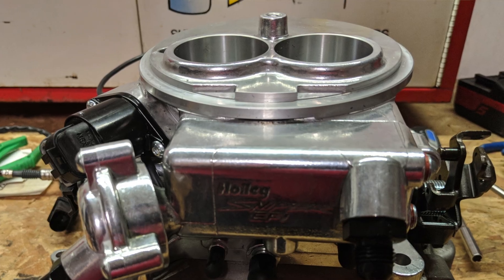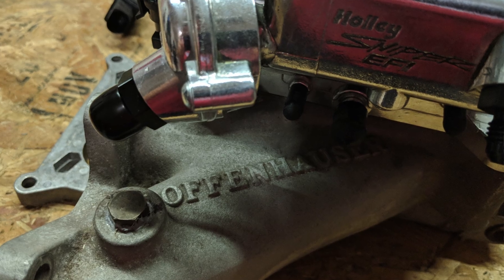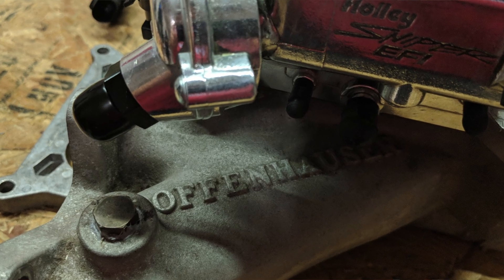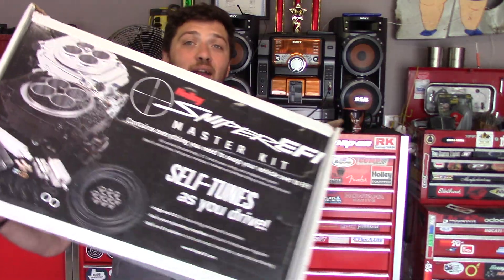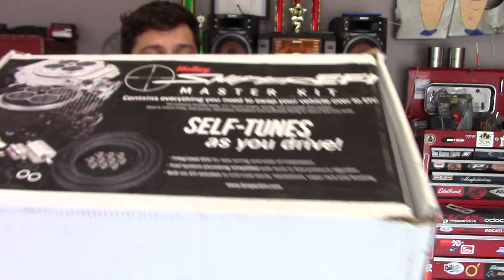The 2300 is a two-barrel throttle body injection system with a Holley footprint, so it would bolt right up to my new-to-me Offenhauser intake manifold. In order to simplify the installation, I purchased the Sniper EFI Master Kit so I would have all the parts I needed to get the project up and running in the least amount of time. After all, the Pinto is my daily driver.